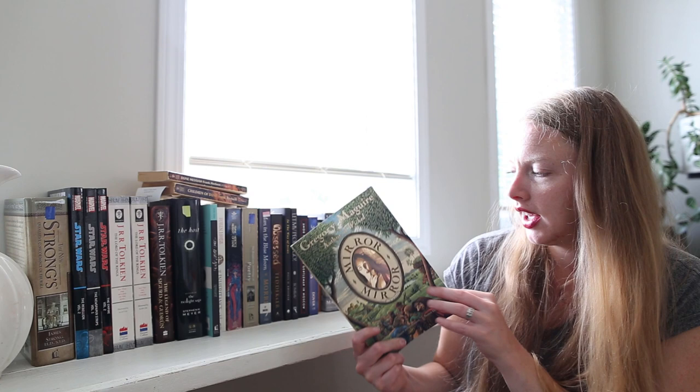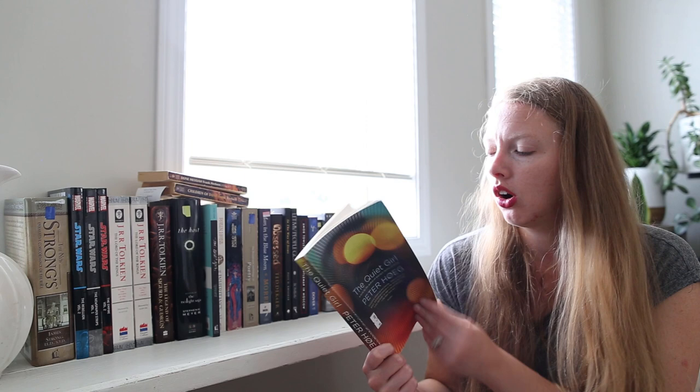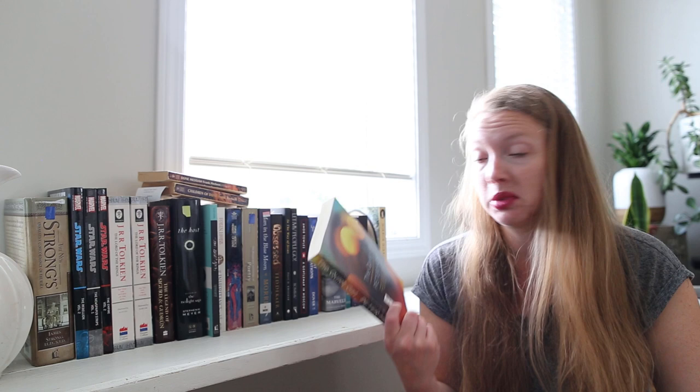I found another Stephen Lawhead — The Paradise War, Song of Albion, Book One. Super excited. You guys know I like Stephen Lawhead. I've seen Mirror Mirror by Gregory Maguire so often at thrift stores, and at some point I just decided it was time to give in and buy it. Then there's The Quiet Girl by Peter Hoeg — I actually don't remember picking this up or what it's about, so let me know if you have read it.